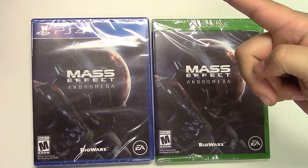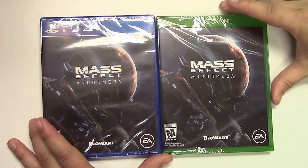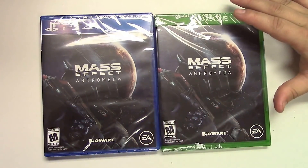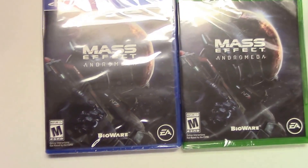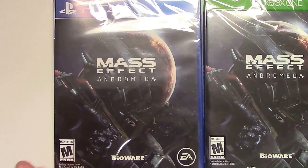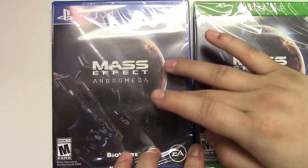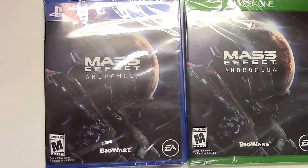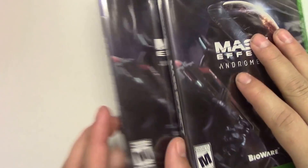It's unboxing time! Welcome back everybody, and today we bring you Mass Effect: Andromeda for the PlayStation 4 and Xbox One. This game was brought to us by BioWare and EA. From the front cover you can see what is just plain old great cover art — it looks like an astronaut with the universe, with like a planet on his helmet. I mean, this thing looks awesome. It doesn't even have to make sense, it just looks good. This game is M for Mature, 17 and older.